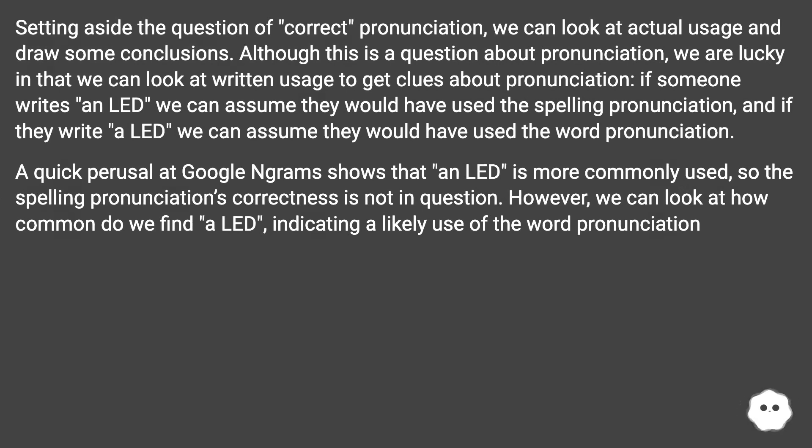Setting aside the question of correct pronunciation, we can look at actual usage and draw some conclusions. Although this is a question about pronunciation, we can look at written usage to get clues: if someone writes 'an LED', we can assume they would have used the spelling pronunciation, and if they write 'a LED', we can assume they would have used the word pronunciation.